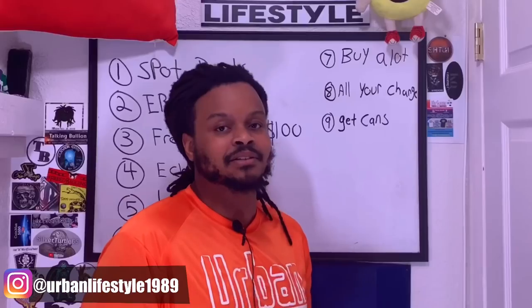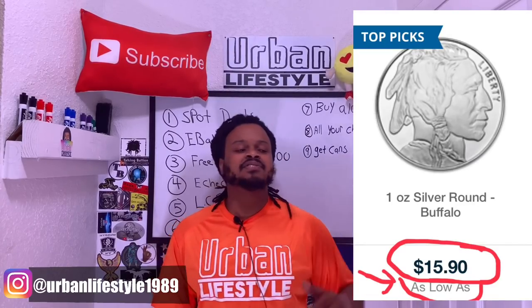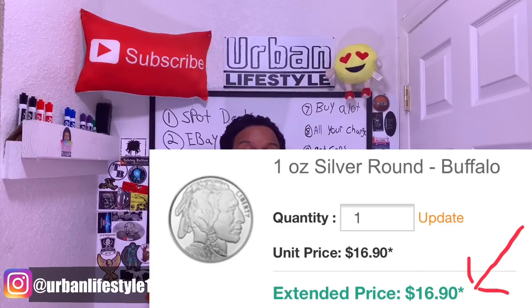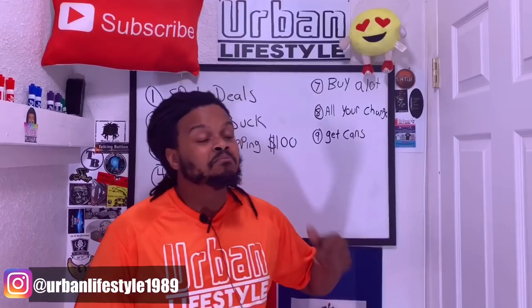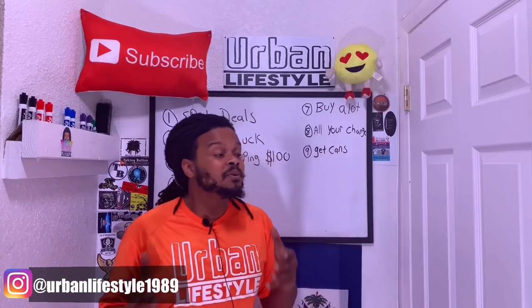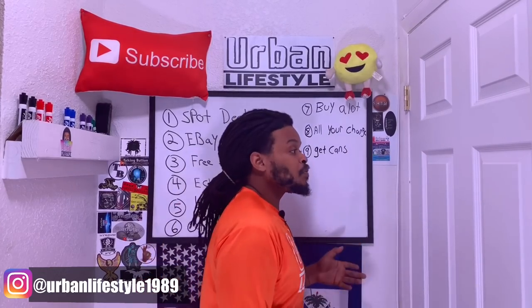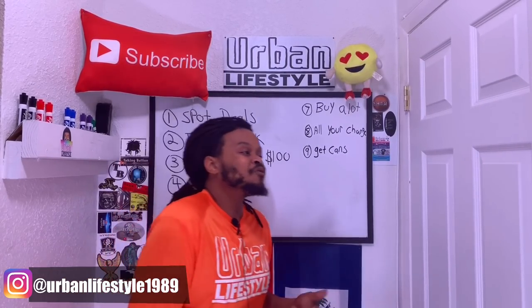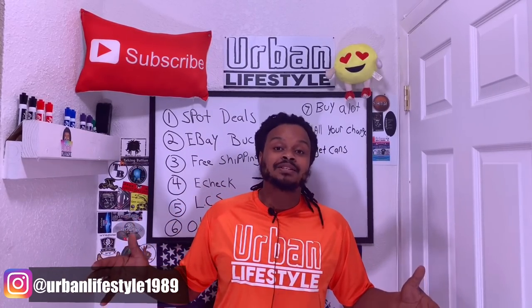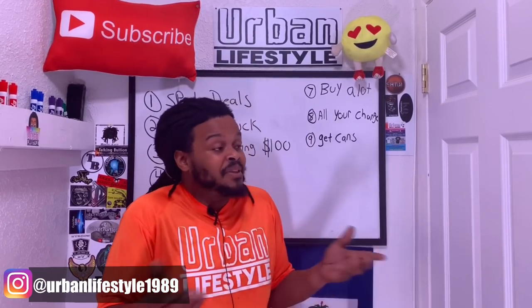Advantage number seven — buy a lot. You ever wonder why you go to an online bullion website and it says $14.95, but when you click it, it actually shows $15? That's the 'as low as' price — meaning if you buy enough quantity, they'll sell it to you at that price, but it usually requires buying 500 or more ounces. If you are one of those people who can do that, you can take advantage and buy a lot at a lower price. Imagine getting it a dollar off — if you buy 400 ounces, that's $400 back in your pocket. The more you buy, the more dollars you save.